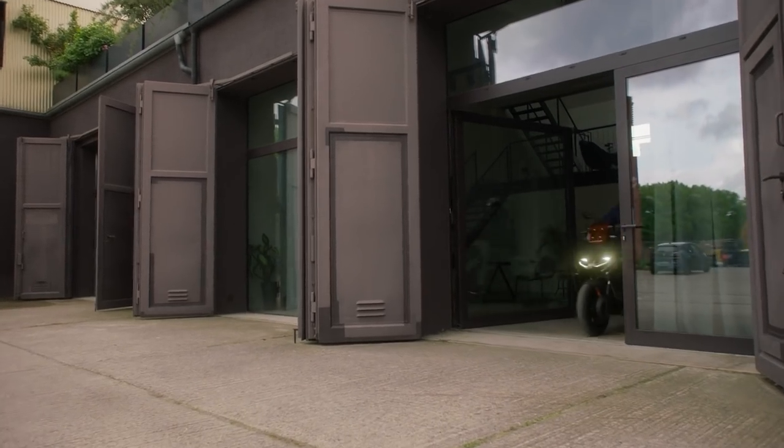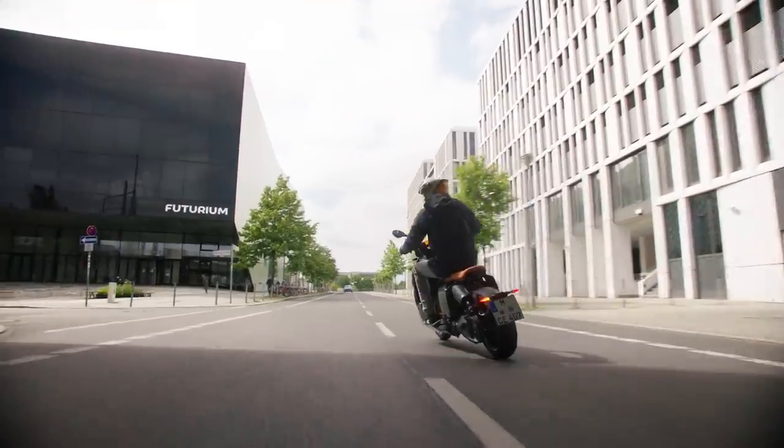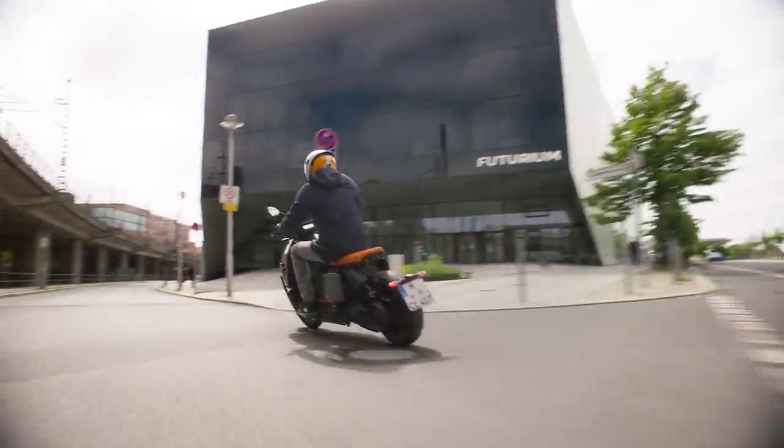Let's start with the one that's actually going on the market now, before we get on to the slightly more wacky concepts. This one's called the CE04 and you can already register your interest on the BMW Motorrad website, with bikes arriving in dealers from early 2022.